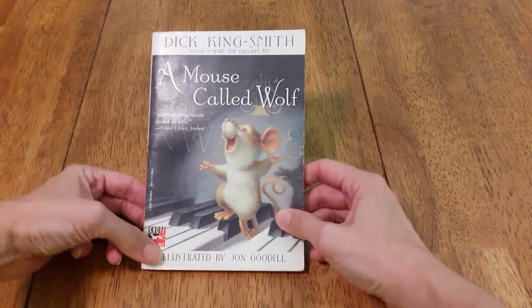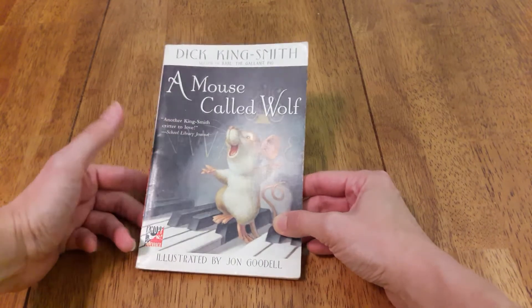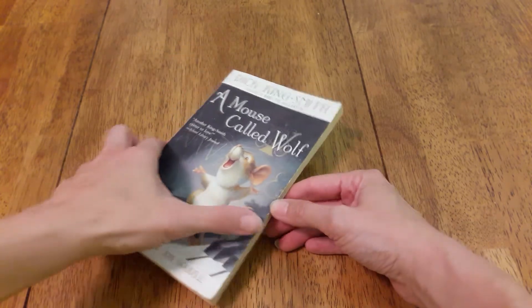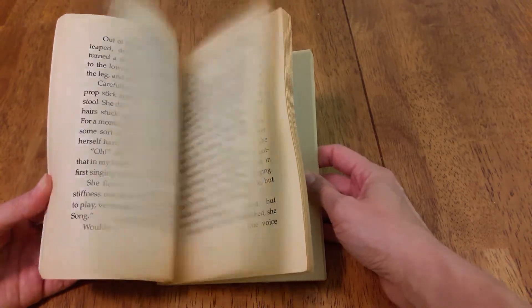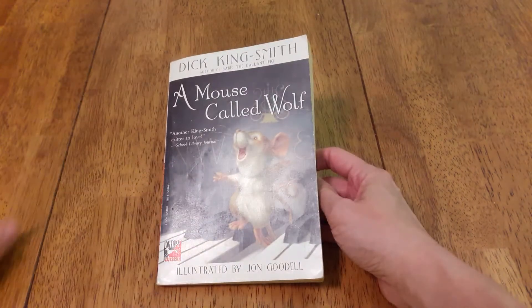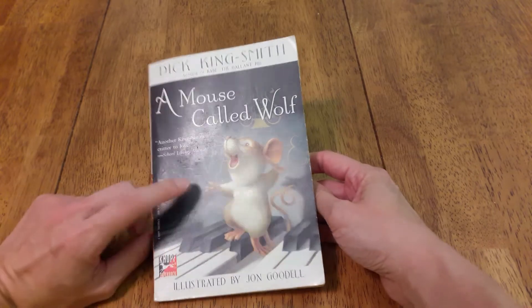Next, we actually read this book for a book club and it was so cute that we kept it. It's called A Mouse Called Wolf — he plays the piano and stuff. This is actually an easier read than some of the others; I should have had it further up. I forgot how easy it was. I'd say it's probably easier than even Clementine. It's a cute one though.